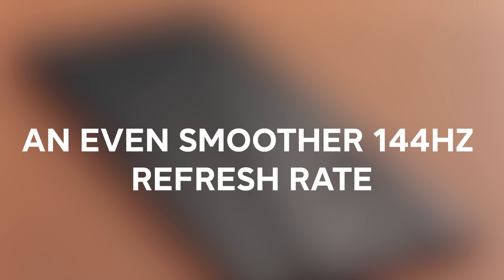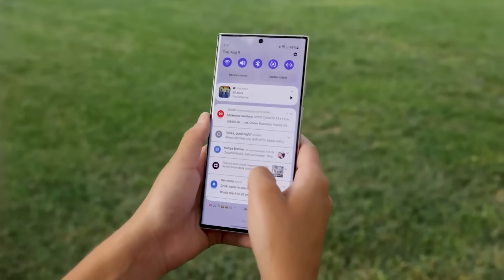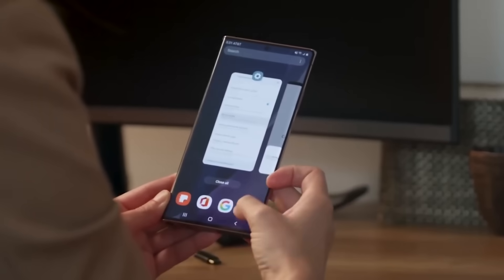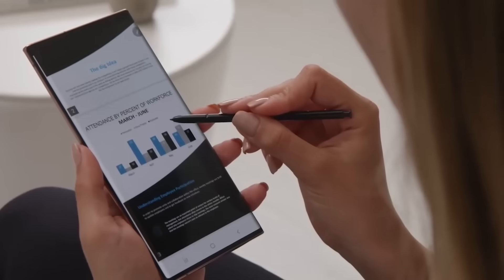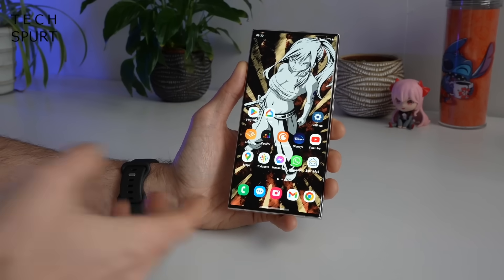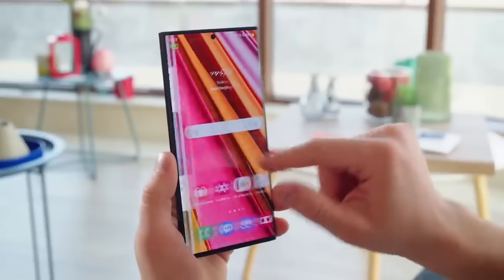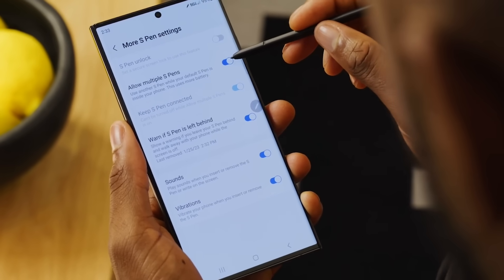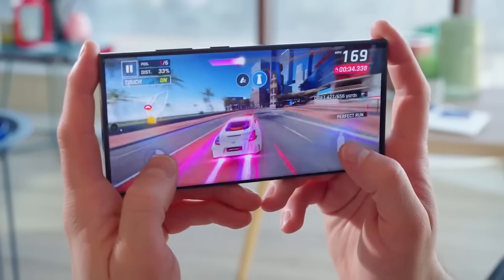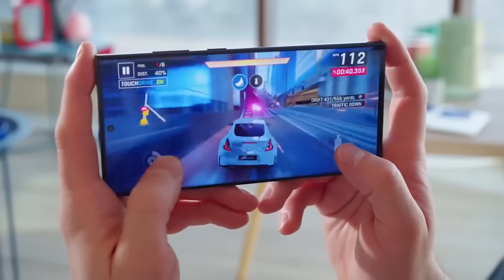Number four, an even smoother 144 Hz refresh rate. One exciting rumor points to Samsung bumping up the refresh rate on the S24 Ultra from 120 Hz up to 144 Hz. This speculation comes from a leak out of Korea, and would make the S24 Ultra feel extremely fast and fluid when scrolling or gaming. 144 Hz displays aren't common on phones yet, giving the S24 Ultra a chance to stand out in smoothness. Of course, a higher refresh rate may impact battery life to some extent, so hopefully Samsung's other improvements can offset this.